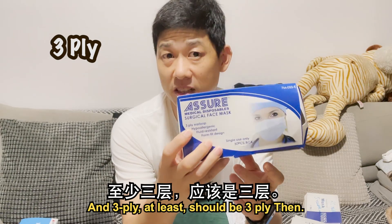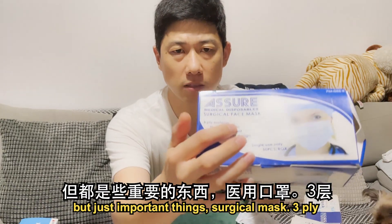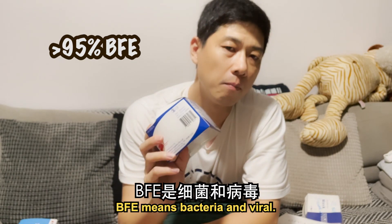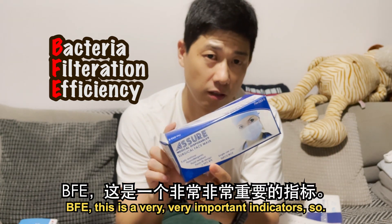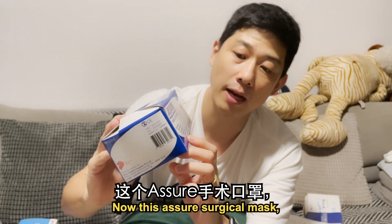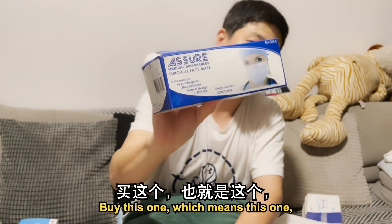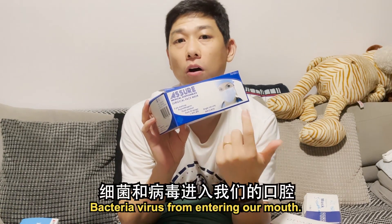It should also be triple-ply — at least triple-ply. The rest you don't need to really look at everything, just the important things. Very, very important: 99% BFE. What does that mean? BFE means Bacterial and Viral Filtration Efficiency. This is a very, very important indicator. As I mentioned, MOH advised us to choose a mask with at least 95% BFE. Now, this Assure surgical mask has 99% BFE, which is the highest in the current market. If you can buy this one, it can filter 99% of bacteria or viruses from entering our mouth.